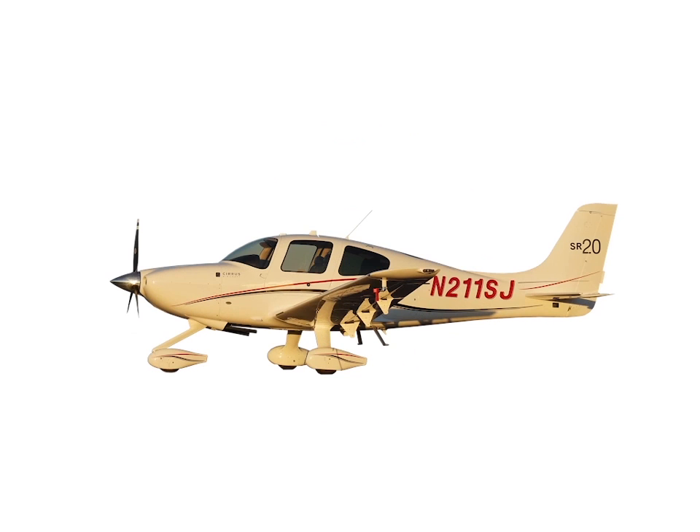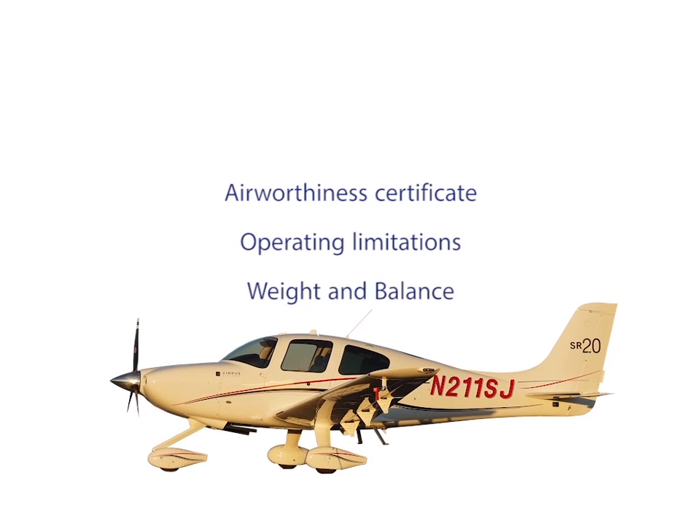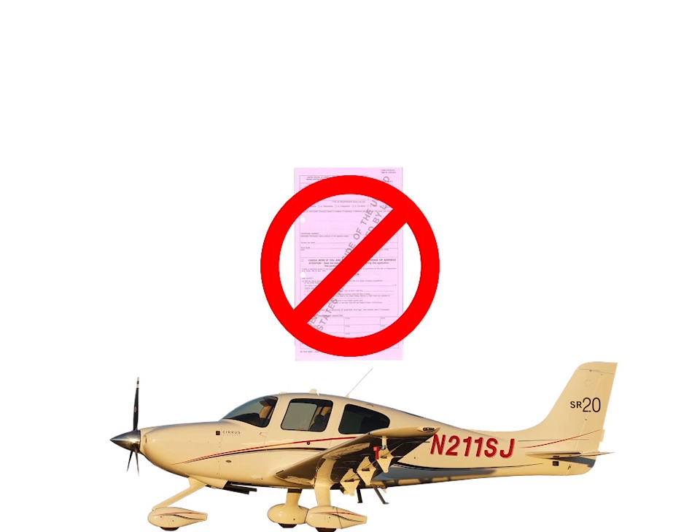The pilot must have a letter of authorization if the aircraft is not registered in their name. Each aircraft must have the appropriate documents on board as well. These include the normal items on your pre-flight checklist: a standard airworthiness certificate, operating limitations, weight and balance information, and a permanent registration certificate. A pink temporary registration is not acceptable for this use.